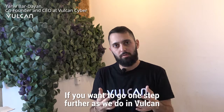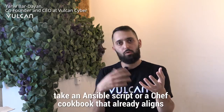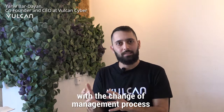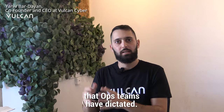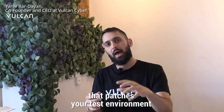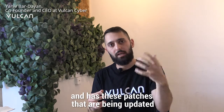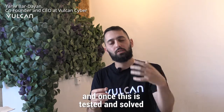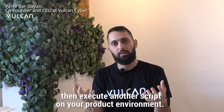Now, if you want to even go one step further — as we do in Vulkan — take an Ansible script or a Chef cookbook that already aligns with the change management process that the ops teams had dictated. For example, here's an Ansible script that patches your test environment and updates these specific packages. And once this is tested and solved, then execute another script on your prod environment.